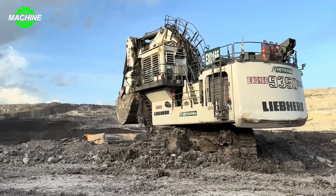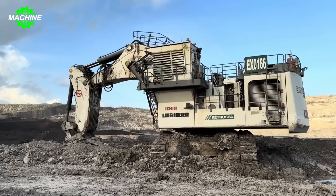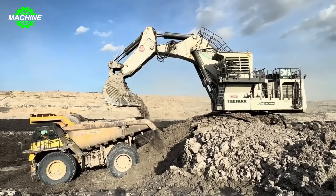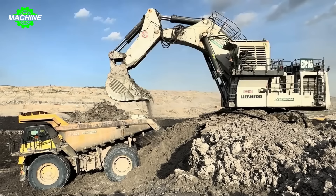Coal mining is a challenging and strenuous task, but the advent of modern machinery has made this job easier and more efficient than ever before. Among the modern excavators, the Lieber 9350 excavator stands out as an icon of power and performance. With over 220 units sold worldwide, the Lieber 9350 excavator is not only popular equipment, but also the top choice for large-scale coal mining projects.